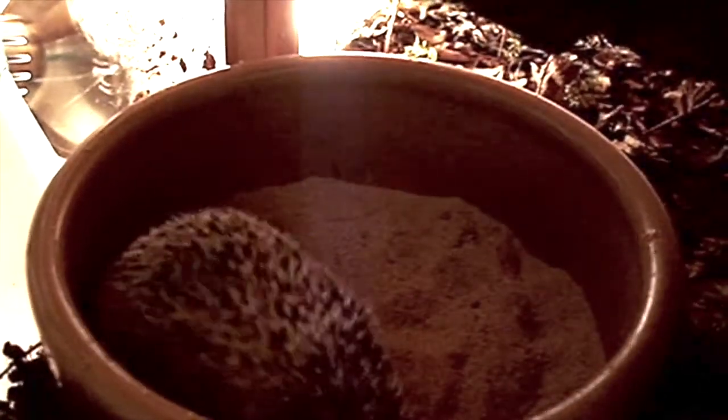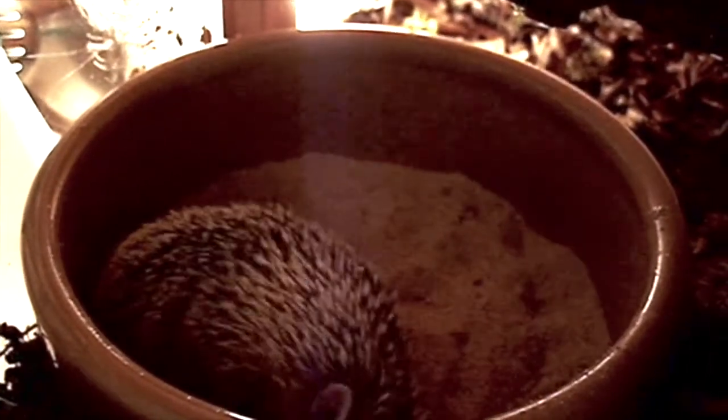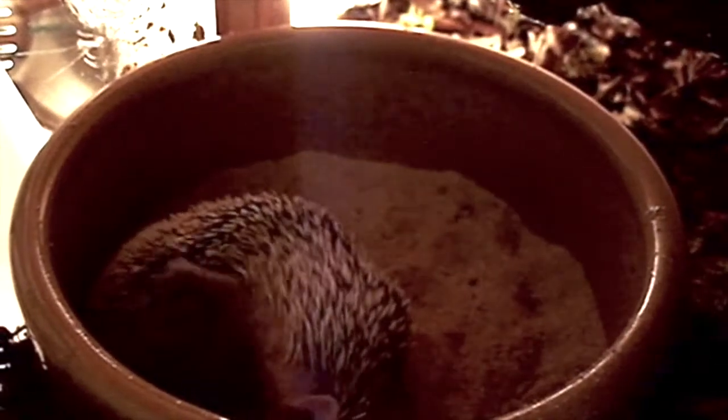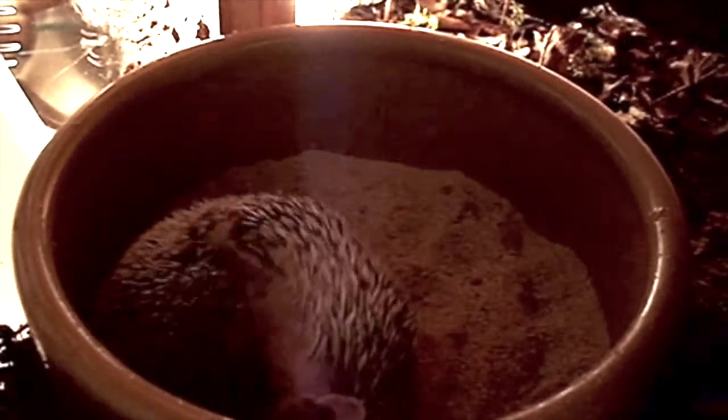I try to give them a naturalistic setup. You can add leaf litter in there with them, branches for them to climb on, and a nest box — I always give them a nest box.